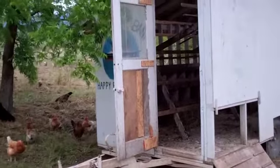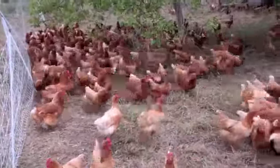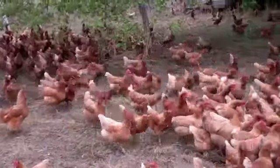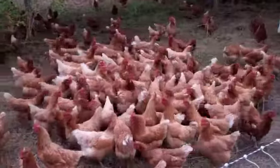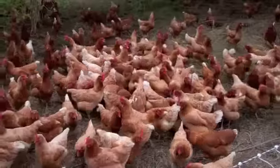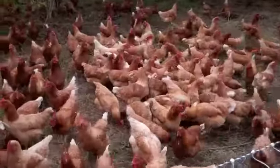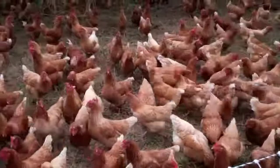We don't usually have to worry about predators, which is great. We can put them out into fields that aren't regularly visited by human beings. The only predators we do have to worry about are an occasional hawk or owl who might try and snag one of our chickens. But other than that, they do really well in a pasture-type situation, and it's super helpful for our farm.